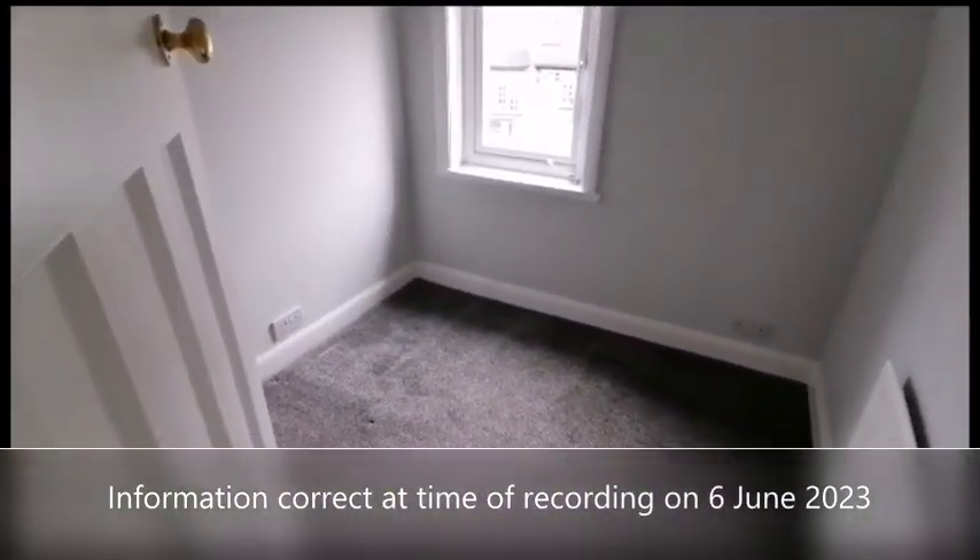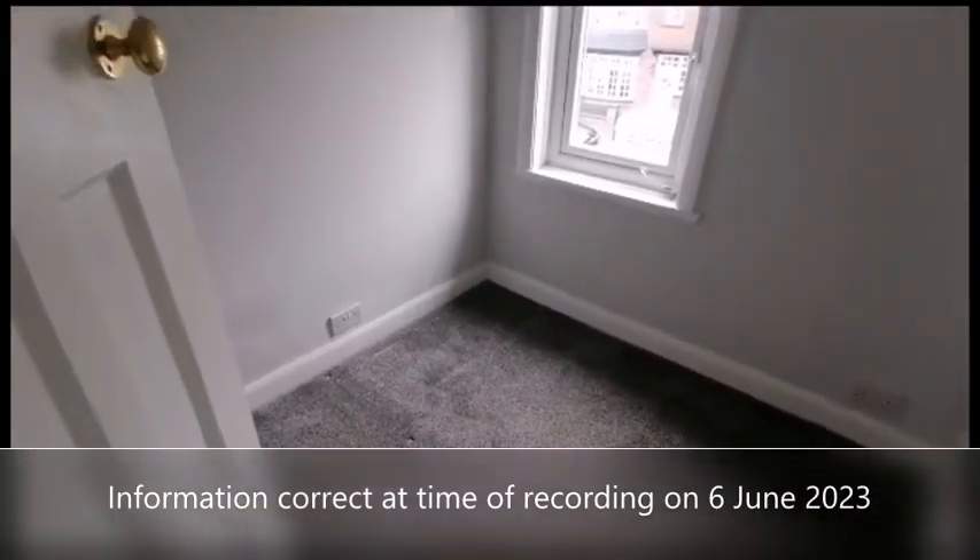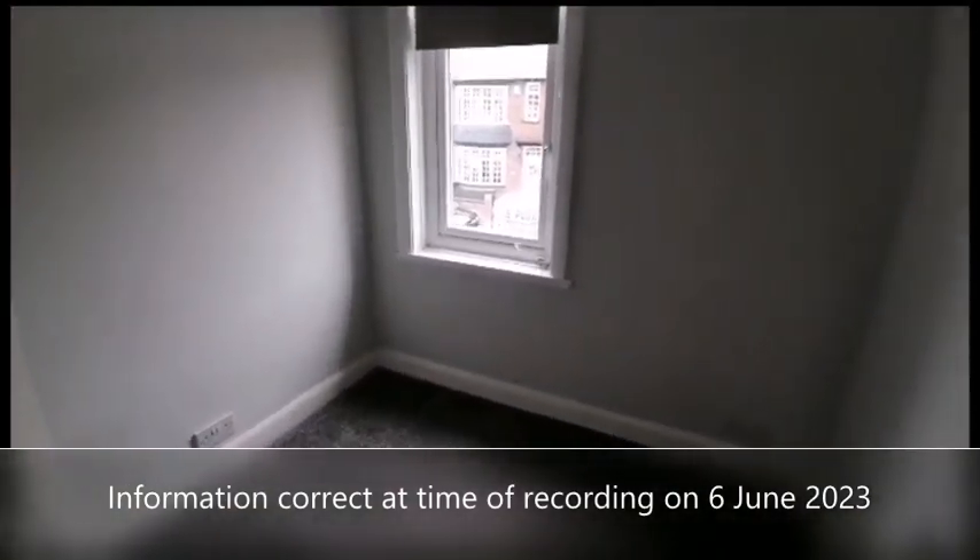And lastly we've got bedroom number three, which would also make a good office or study.